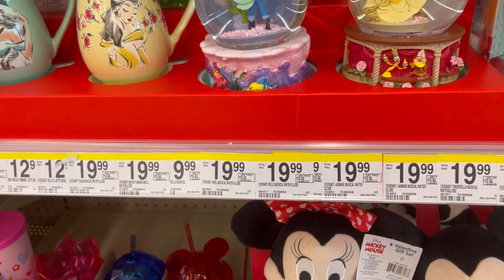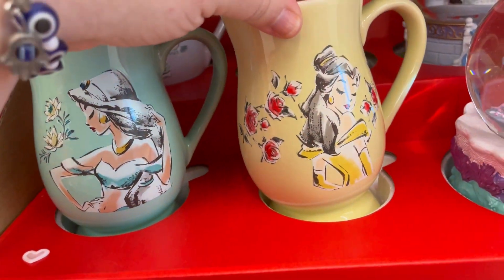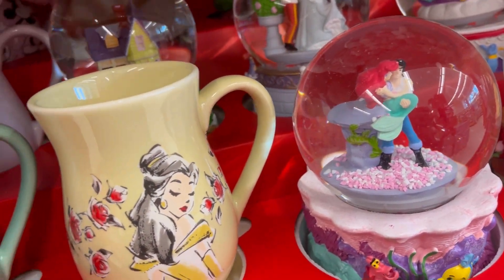They have some really cute little Disney mugs for $12.99. How beautiful is that? Jasmine and Belle. Just some really cute stuff.